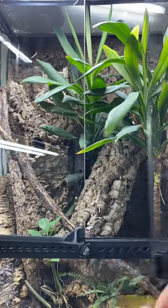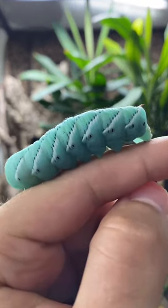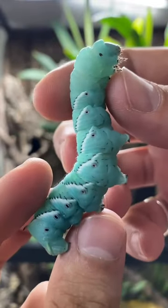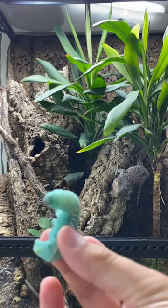Check this out everybody, today we're going to be feeding one of my pet tokay geckos named Tiki. He loves these caterpillars. They're called tomato hornworms and yes, they're equally as beautiful and blue as he is.